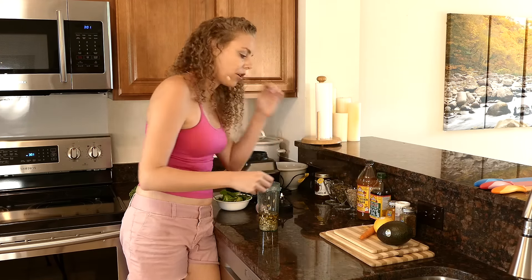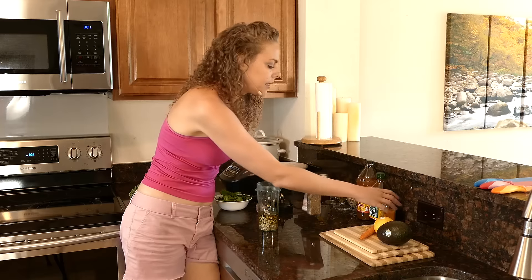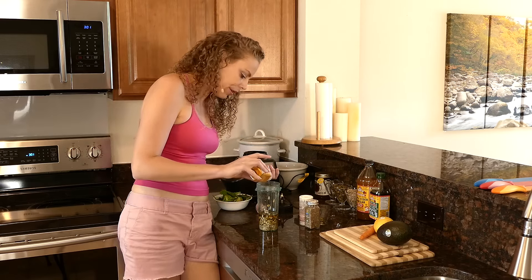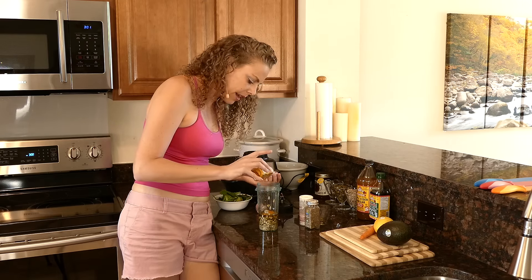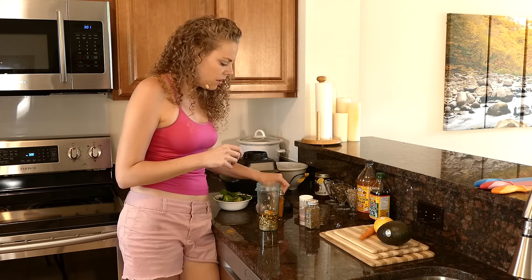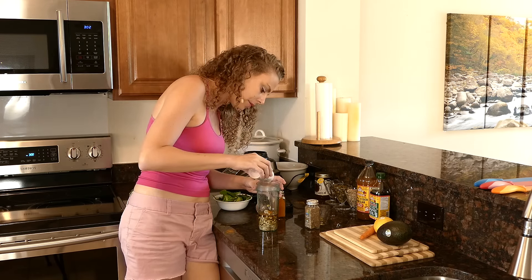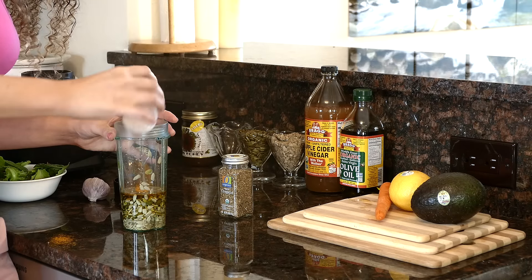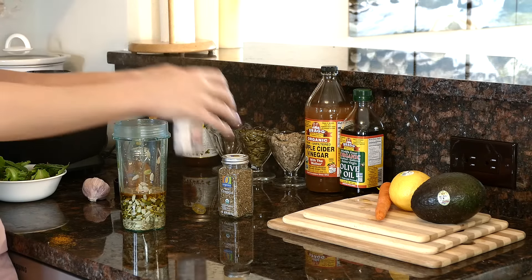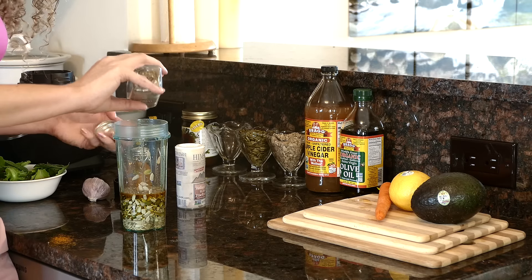This is going to make a lot of dressing so I'll have some extra left over. Now I want to add in my spices. I've been making these things for so long that I just eyeball everything — probably about a teaspoon of turmeric, approximately a teaspoon of sea salt, and probably about half a teaspoon of oregano.